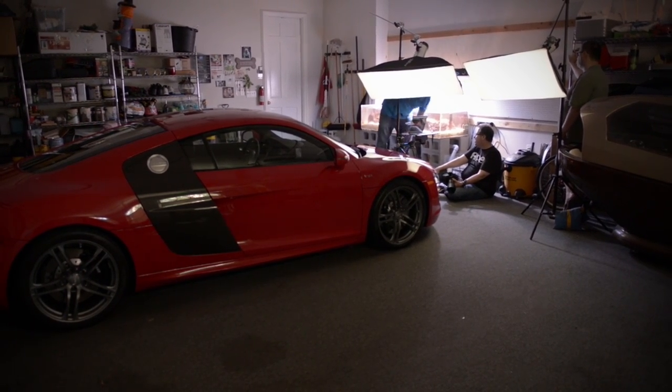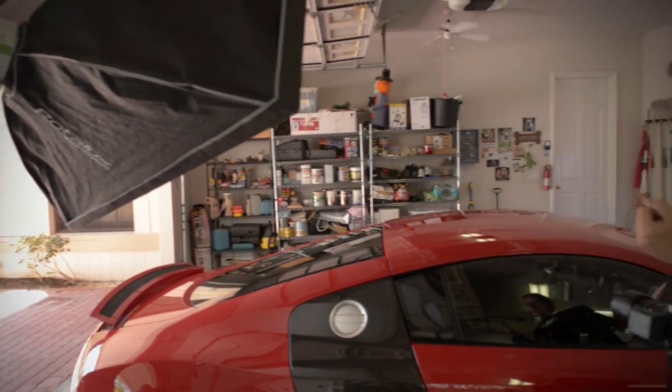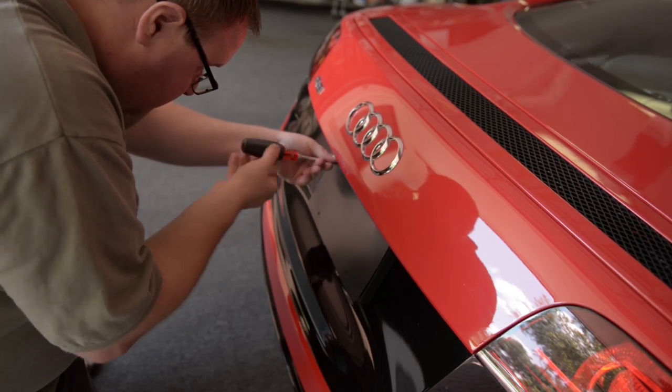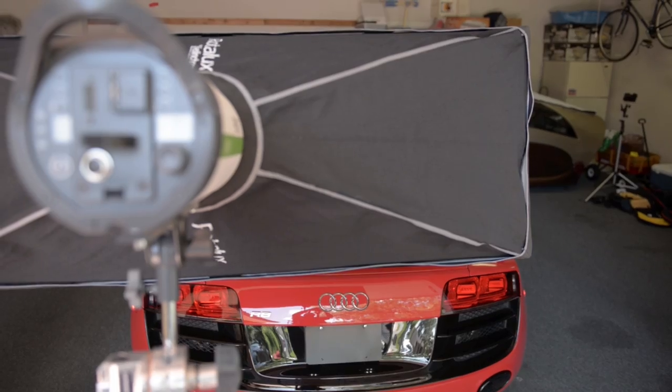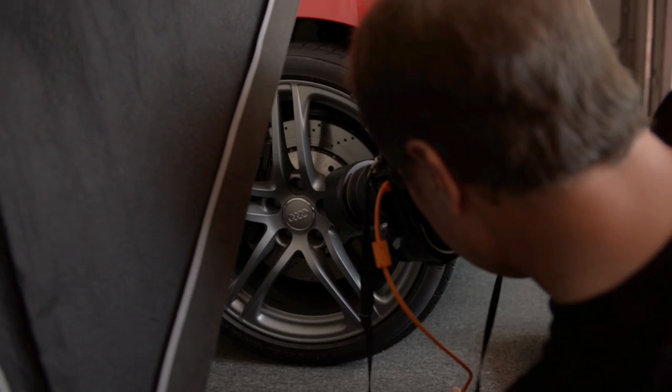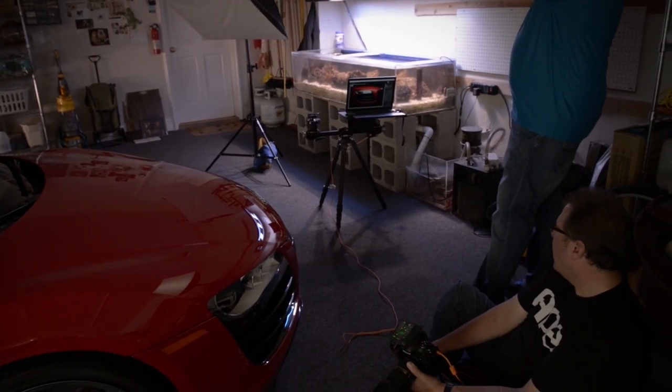I went with the standard setup that I use for detail car shots, which by the way I completely learned from UK-based automotive photographer Tim Wallace. Tim has some classes on Kelby Training which I've watched again and again on how to do these detail shots, so I kind of knew what gear I wanted to bring.